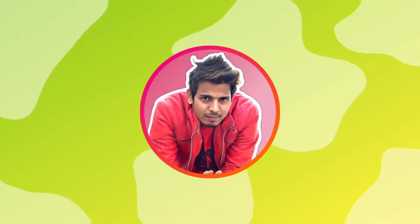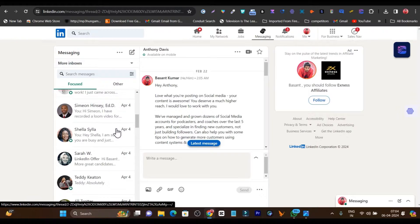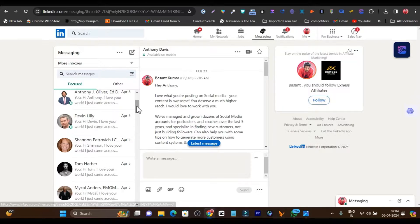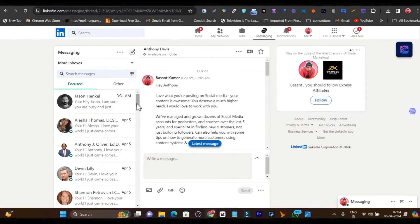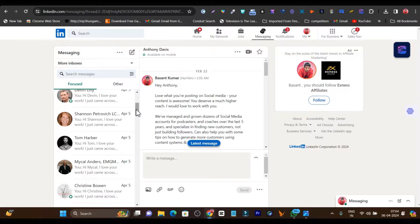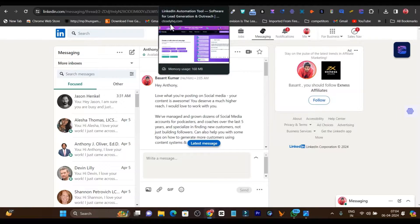Hey guys, this is Basant here and welcome back to Sashboy YouTube channel. Recently, I got started with a secret AI LinkedIn automation tool with the help of which I am getting around 2 or 3 sales every week. On automation, it sends out really cool campaign messages to around 5 or 10 people every day. It is constantly improving campaign conversion rates and learning on automation. Because it is a cloud-based platform, it hides your IP and gives you a dedicated cloud feature, so LinkedIn doesn't suspect your account is using an AI tool.